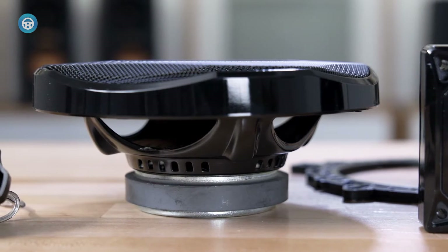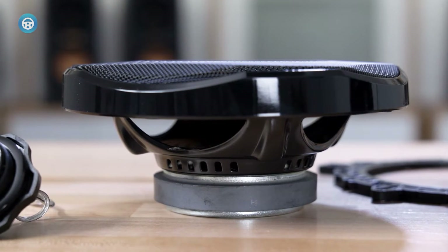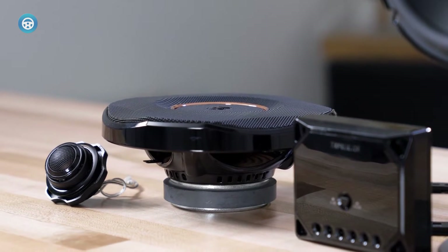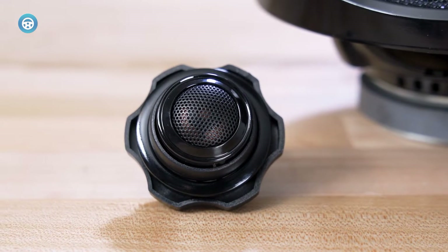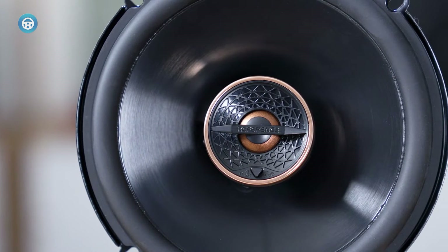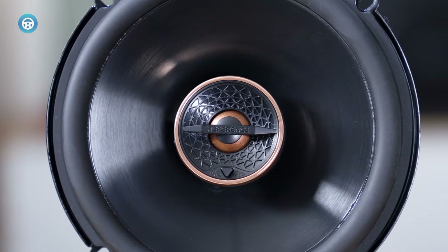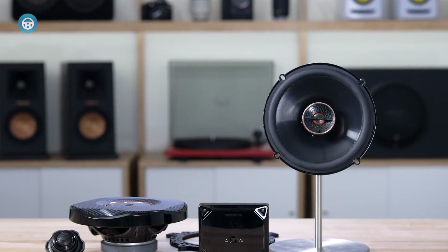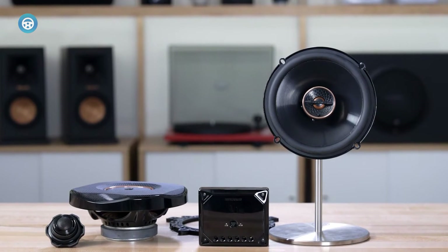This speaker provides some of the best mid-range frequency response and highly detailed audio performance of any speaker we looked at for this list. A fixed-angle tweeter allows you to refocus the direction of the sound when the speaker is mounted in the bottom of doors, kick panels, or on a package shelf. The addition of a decibel-adjusting switch ensures you get the best-sounding high and mid-range frequencies.